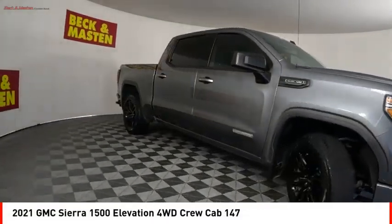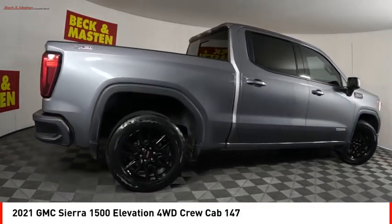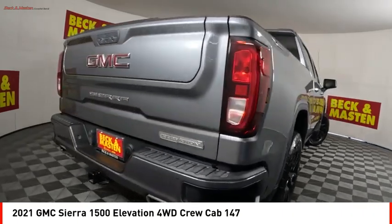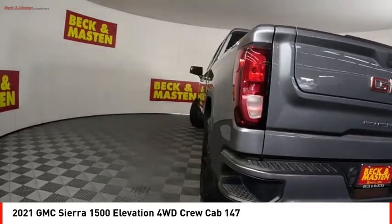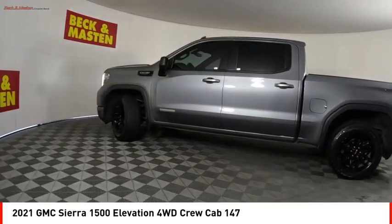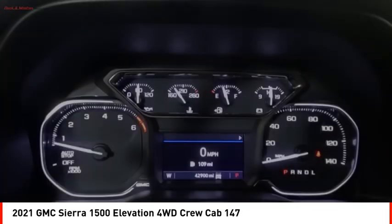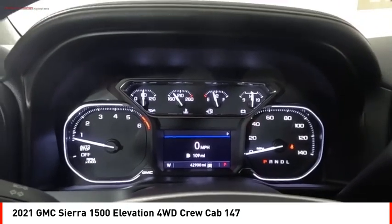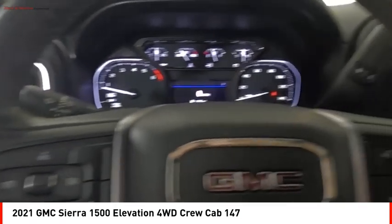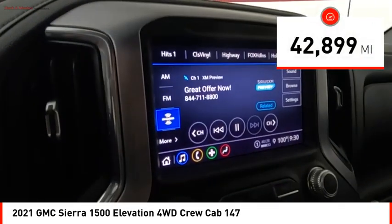Stop by and take a look at the 2021 Sierra 1500. The GMC Sierra is a full size pickup with all the functionality you could expect. With multiple trim levels, the GMC Sierra provides a wide range of features for you to enjoy. Power and advanced technology can both be found in this fantastic truck. This vehicle has less than 45,000 miles.